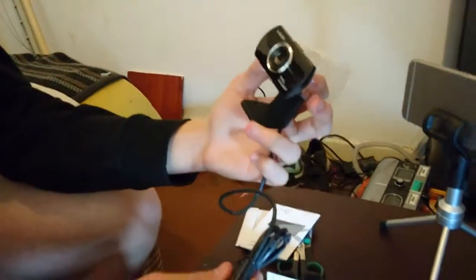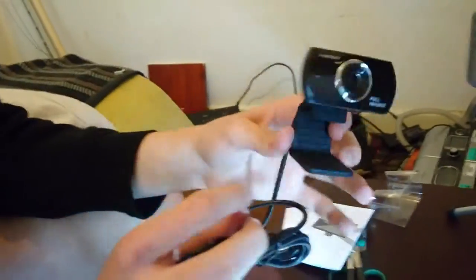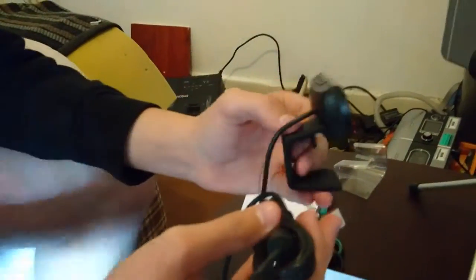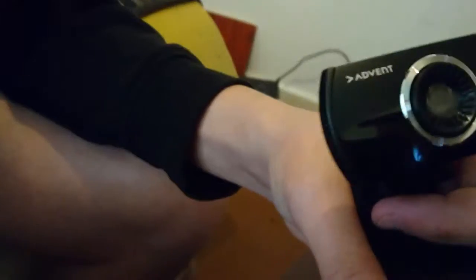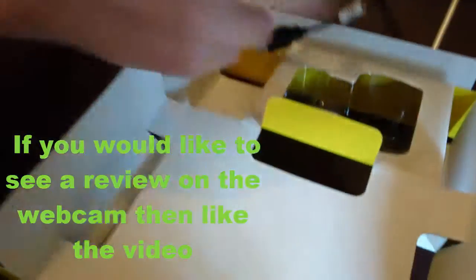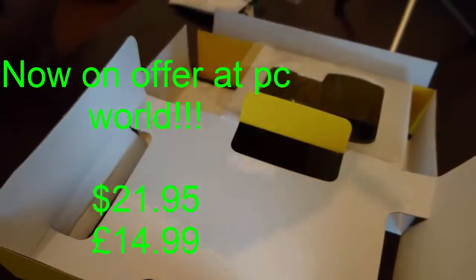And this is where the webcam comes in. As you can see you've got a pretty long lead. And that's it. You can buy this webcam. I will leave a link in the description to where you can buy it.